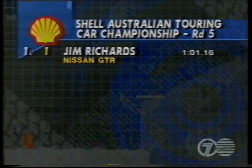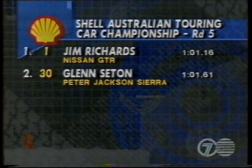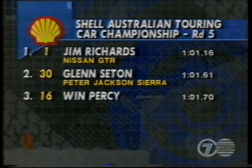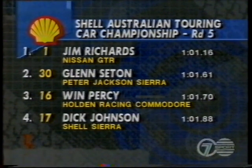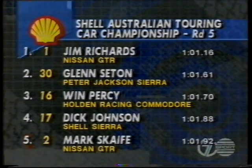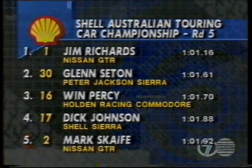Not a lot has changed. Nissan's GTR domination of pole position has continued. Jim Richards has pole position here today, sharing the front row with him Glenn Seaton in the Peter Jackson Sierra. For position number 3, Win Percy from Holden. Dickie Johnson in the Shell Sierra from position 4. And for position number 5, Mark Scaife in the second Nissan GTR.